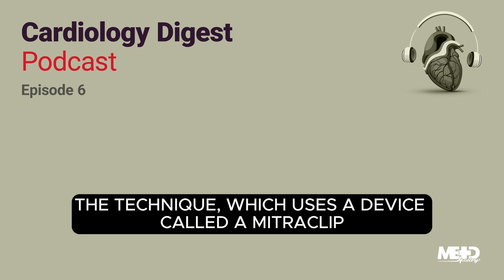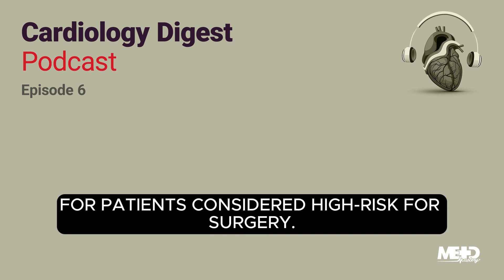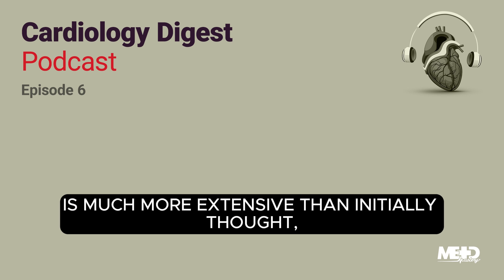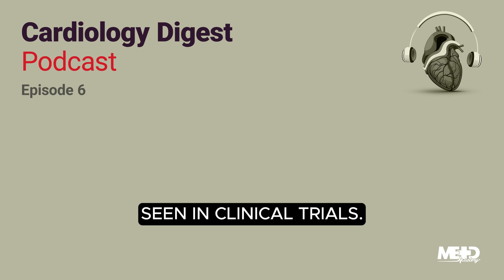The technique, which uses a device called a MitraClip, has been approved by the FDA for patients considered high risk for surgery. However, this study found that the population benefiting from this therapy is much more extensive than initially thought, extending beyond the high-risk patients seen in clinical trials.